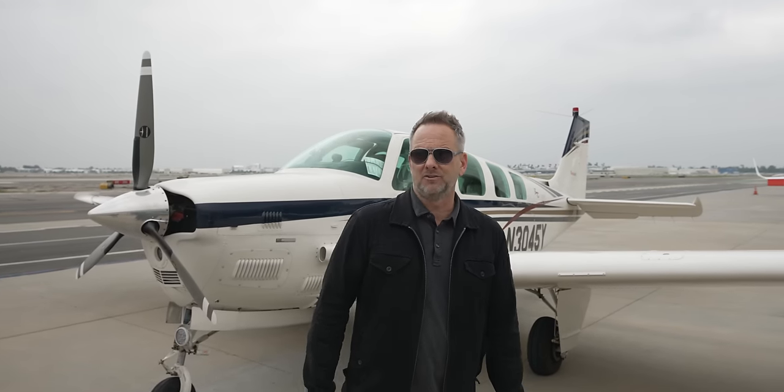Hey, it's Rich back with you for another video. We have a V36TC we're going to take on a quick flight, and we're also going to talk a little bit about the airplane market and general aviation in 2024. I did a video about a year ago on 2023, and we're going to do one now for 2024 and kind of what I see coming up this year. Jump in and we'll take you along for the ride.